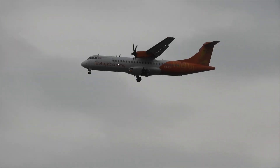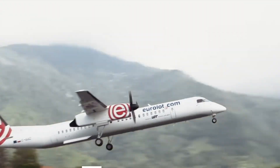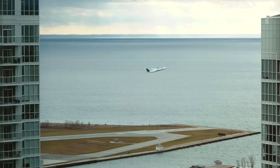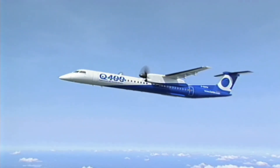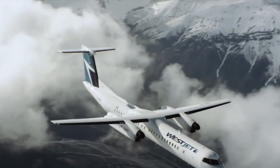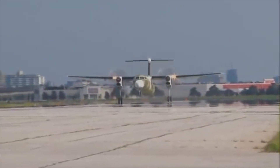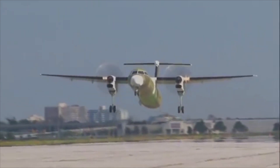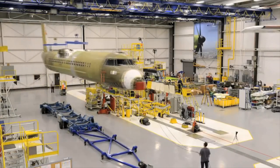In the world of turboprops, the de Havilland Q400 is one of the most popular ones ever. Since its entry into service in 1984, it was so popular that production was unable to keep up with demand. The Q400 is the latest derivative of the popular turboprop, introduced in the mid-1990s, as growing demand for new turboprops to replace older ones emerged. The aircraft became a huge hit, being the only variant in production by 2008.